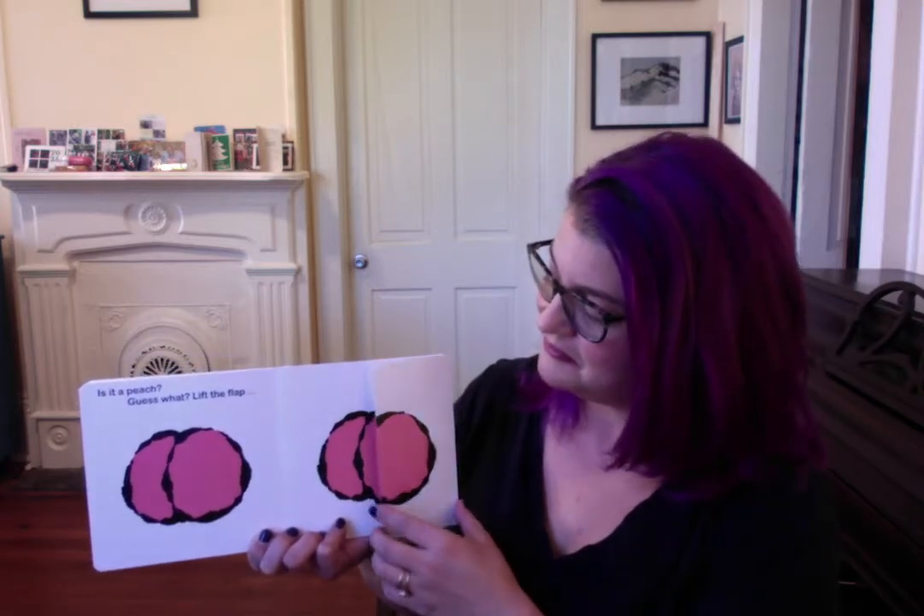Is it a peach? Guess what? Lift the flap. It's a pig.